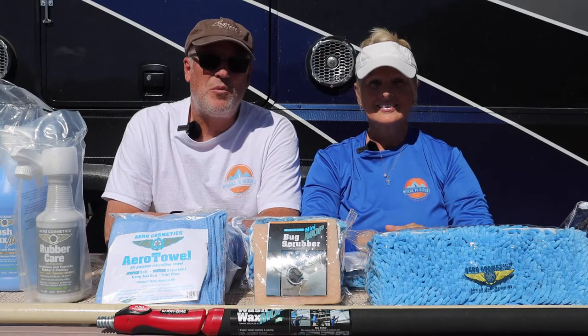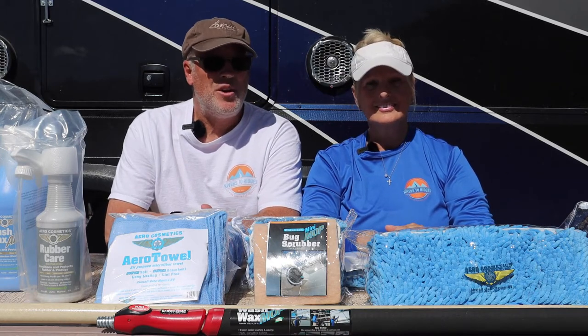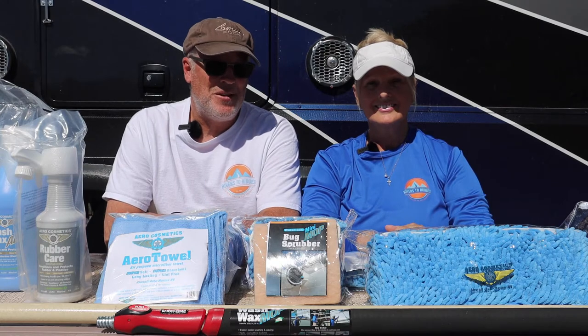If you've been RVing long enough, you're well aware it is extremely difficult to find a campground that'll let you wash your rig. And the ones that do allow it usually charge an arm and a leg to use the water. However, we may have just found a perfect solution for you.